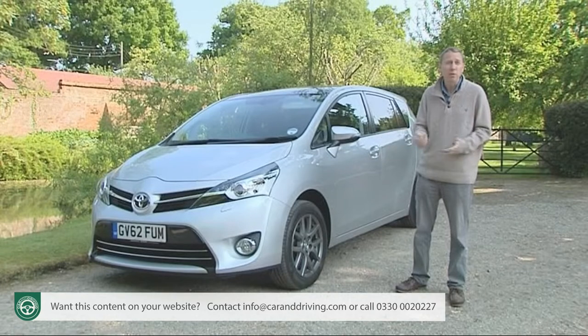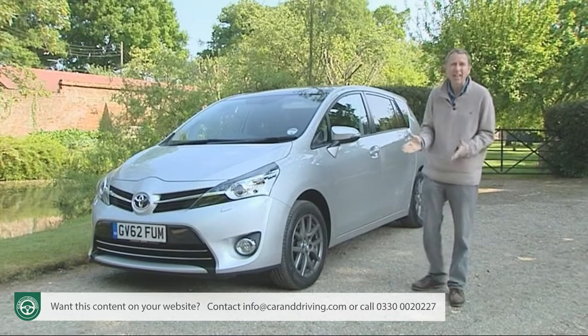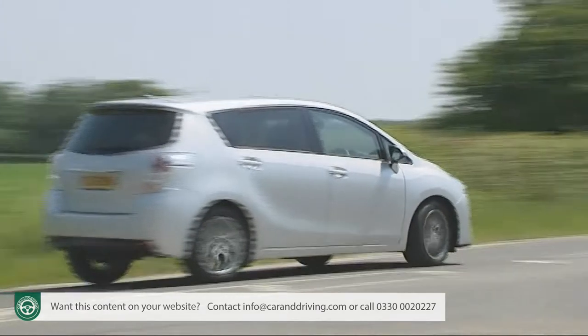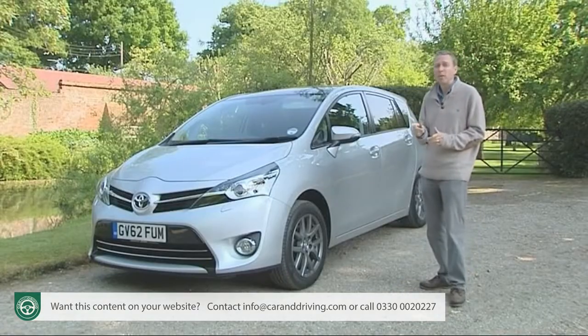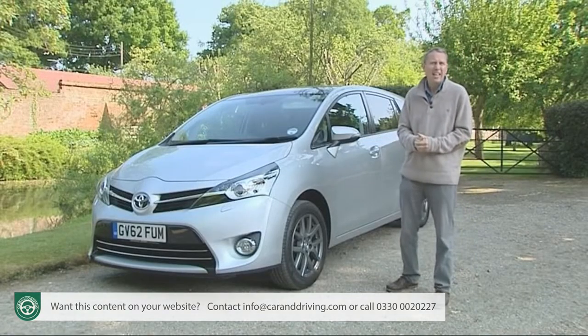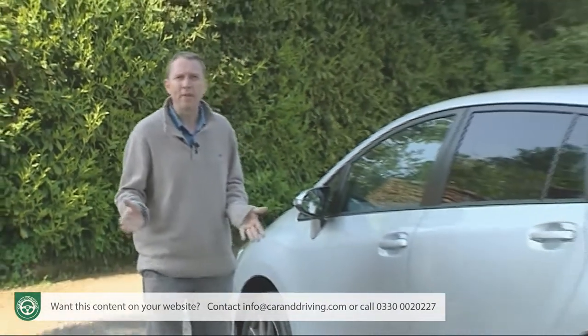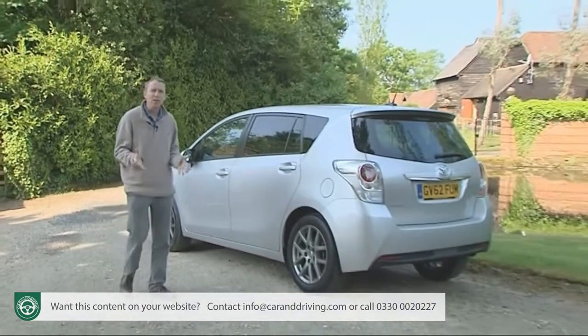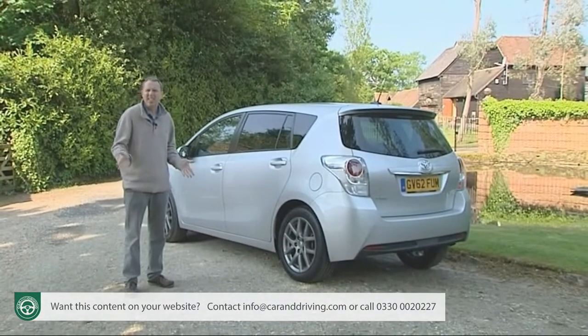On the balance sheet with lower running costs, on the road with extra refinement, revised suspension and sharper steering, and on your driveway with sharper looks and extra equipment — a car in essence to cover all of your family transport needs, and a Verso in a way that you'll feel good about. Let's check it out.